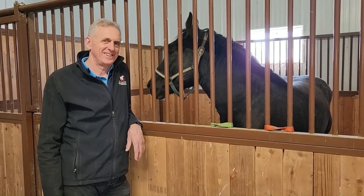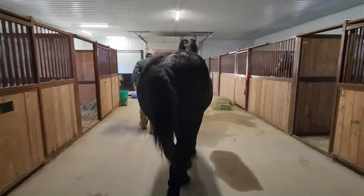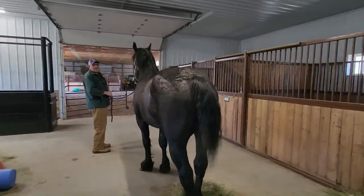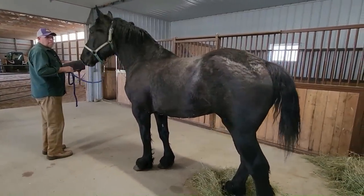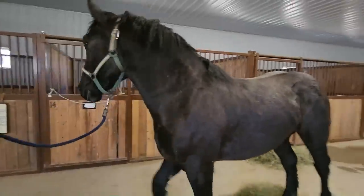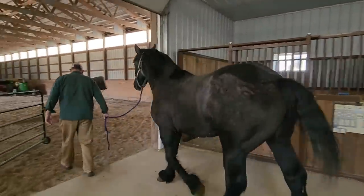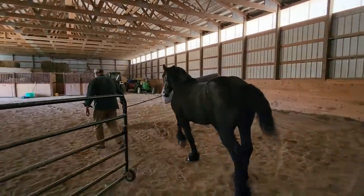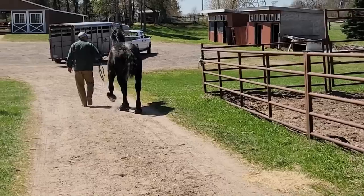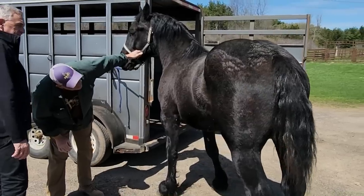Thank you so much for taking the time to explain all of that. Prince is built so nicely — I should get a comparison photo from last year. You can even see he has a show pose going on. He's really graying out too; you can see it on camera now more than before. You can see the minimal swelling back there — he looks great.